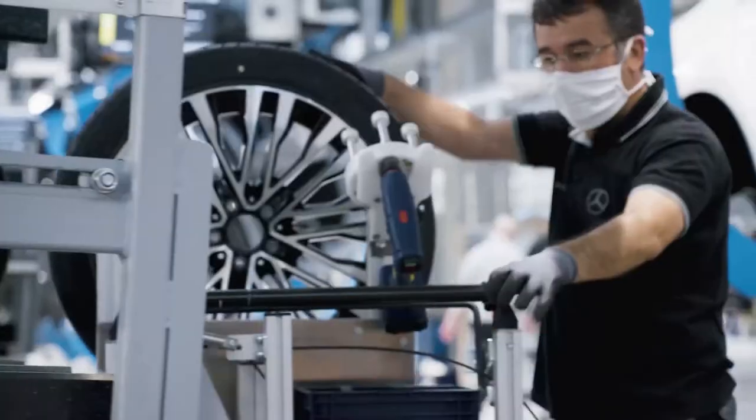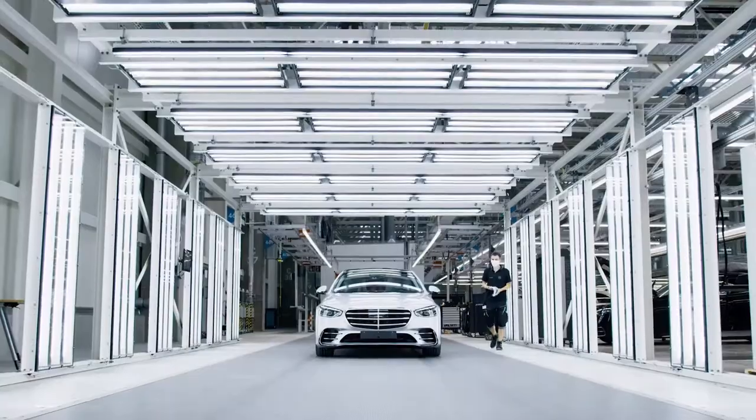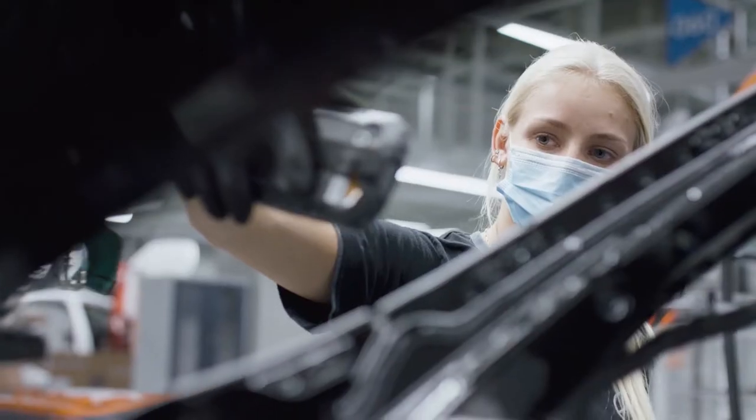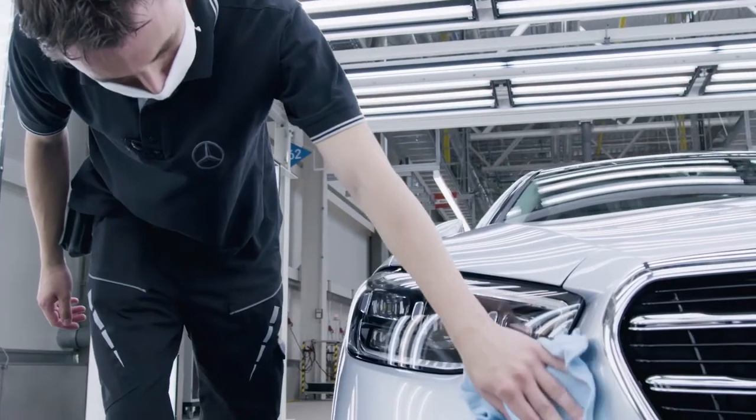Factory 56 — flexible, digital, efficient and sustainable. The factory of the future for Mercedes-Benz, already a reality at the Sindelfingen plant. State-of-the-art automobile production for exciting products.